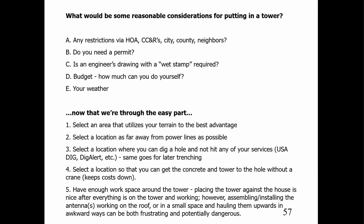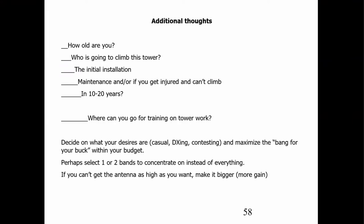Please have enough workspace around the tower. Placing a tower against the house always sounds nice — it is nice after everything's up. The catch is getting everything up and then later getting it down. Additional thoughts, and I mean these to be sobering: how old are you? Who's going to climb this tower — you or someone else? You've got to do the initial installation, and then there's maintenance. Or if you get injured and can't climb anymore, what are you going to be like in 10 or 20 years? Because your tower is still going to be there.